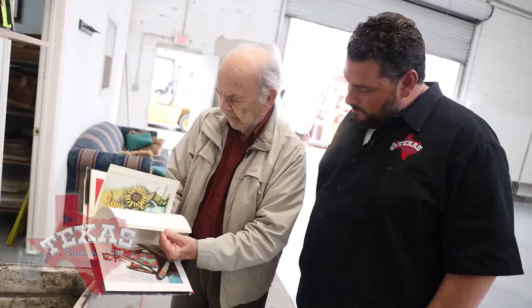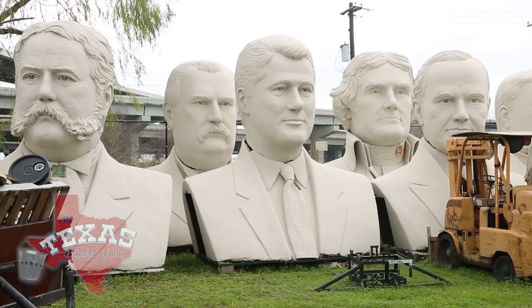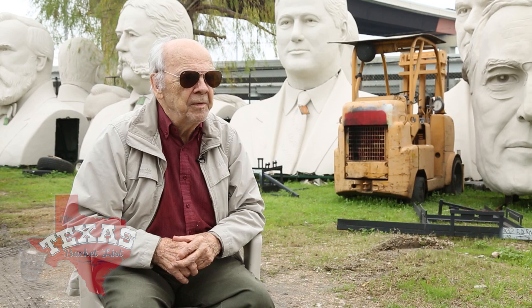Born in Huntsville in 1927, David's art has been around the block for a while, and we're not just talking heads. David's talents have taken him all over the world, and he used to actually hang out with George H.W. Bush. He spent the night in the Lincoln bedroom as President Bush 41's guest.